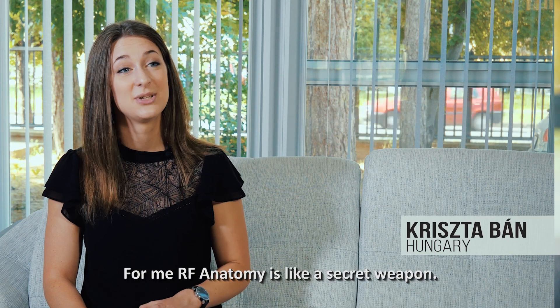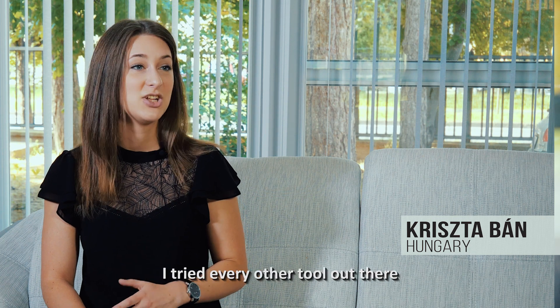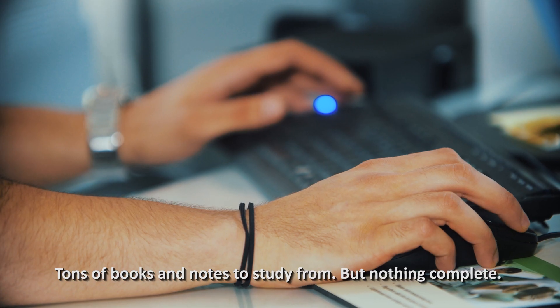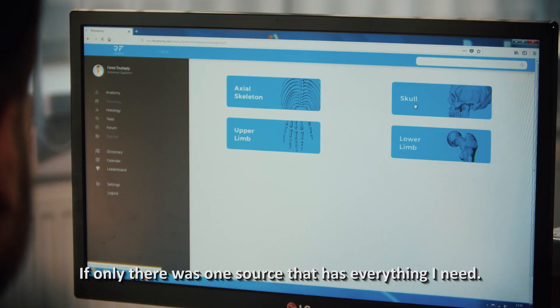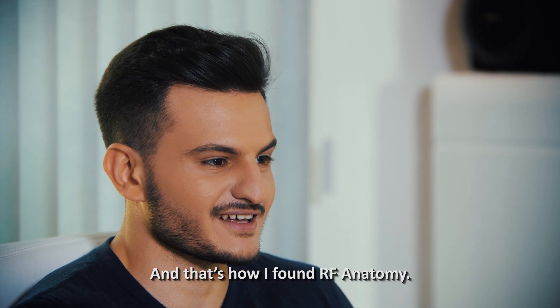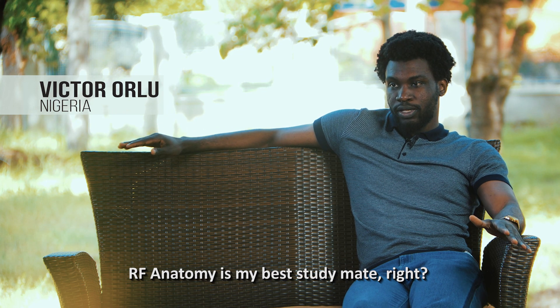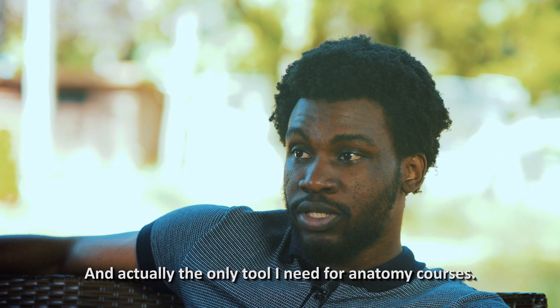For me, RF Anatomy is like a secret weapon. I tried every other tool out there, and it's by far the best. I think we've all been there — tons of books and notes to study from, but nothing complete. If only there was one source that has everything I need. And that's how I found RF Anatomy. RF Anatomy is my best study mate, and it's actually the only tool I need for my anatomy courses.